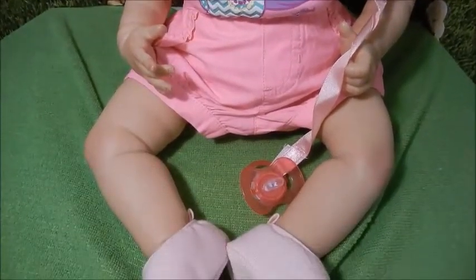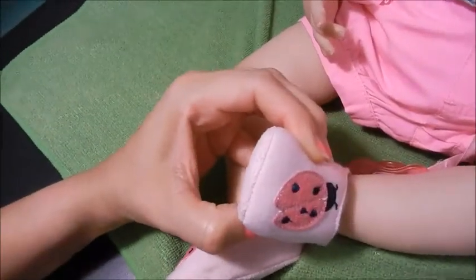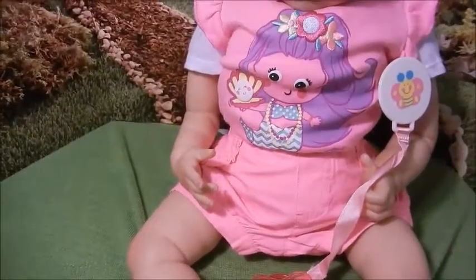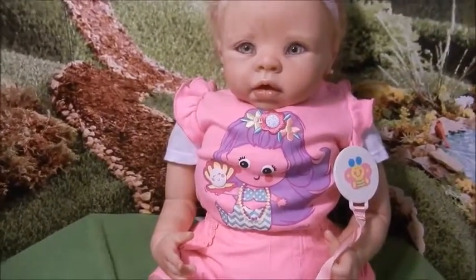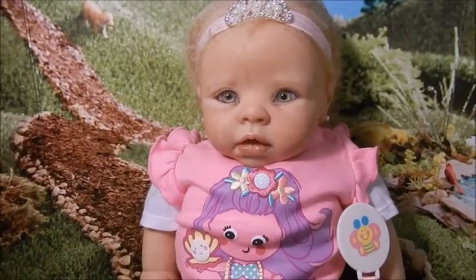And she's also wearing these super cute little ladybug shoes, I hope you can see those. Just adorable, and the outfit that she's wearing is actually a hint of what you're going to win. So let's get started.